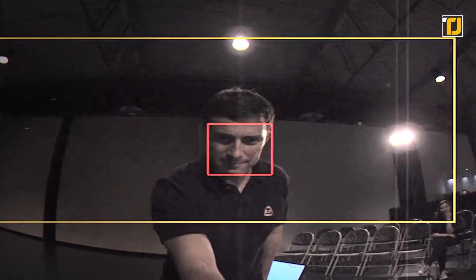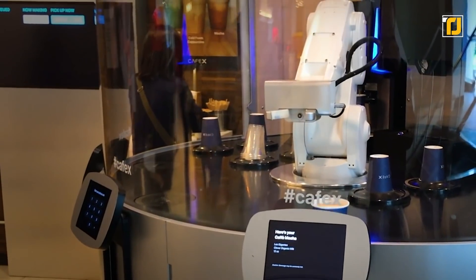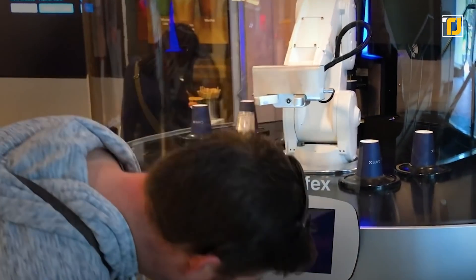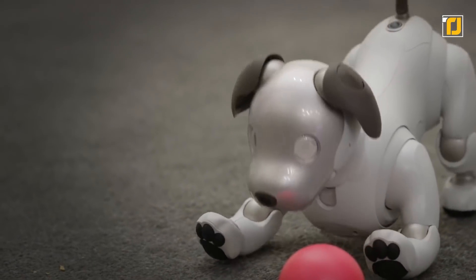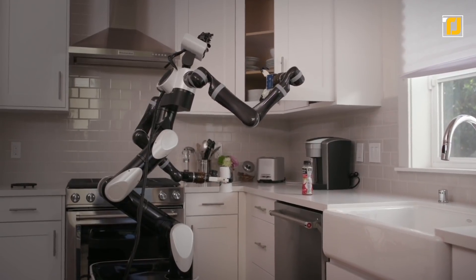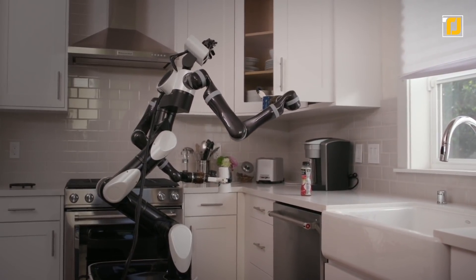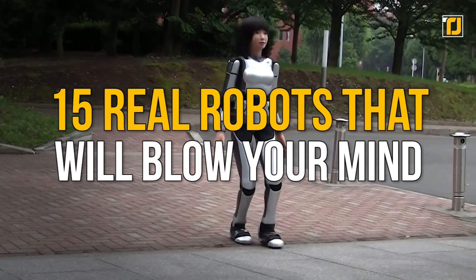Robotics has to be one of the most fascinating interdisciplinary sectors of science and engineering. We have a lot to thank manufacturers for when it comes to assisting us in our daily lives. Some robots can serve up food, some can be amazing pets, and some can even help students in learning. If you're just as excited and curious about the future of robots as us, you're in for a ride. Here are 15 real robots that will blow your mind.